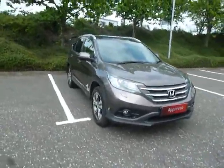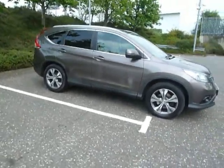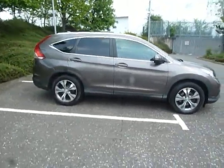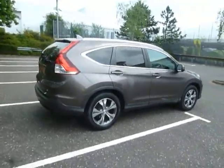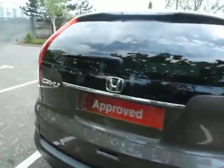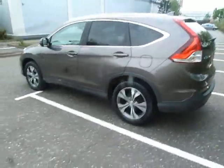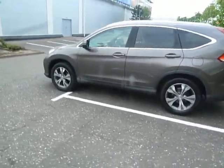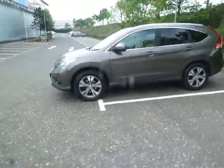Hello there and welcome to JT Hughes here in Shrewsbury. My name is Clark Callum and today I'm going to be showing you around this Honda CR-V. This CR-V is a used car. It's a 2.2 diesel, 5-door and it's a manual. The colour of this car is urban titanium and it's also a 62 plate, first registered on the 19th of February 2013.